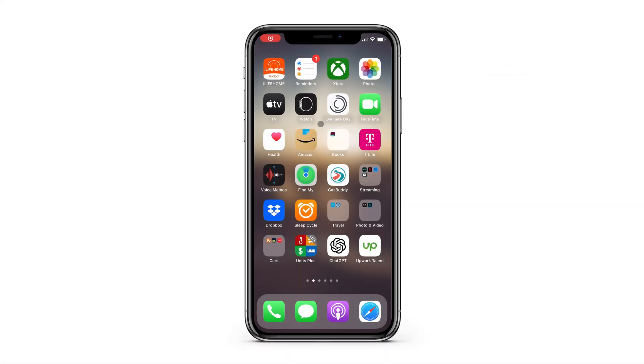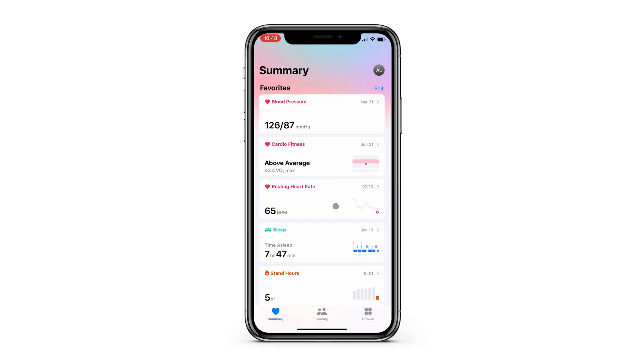To check this on your iPhone, open the Health app, scroll down to All Health Data, and find Time in Daylight.